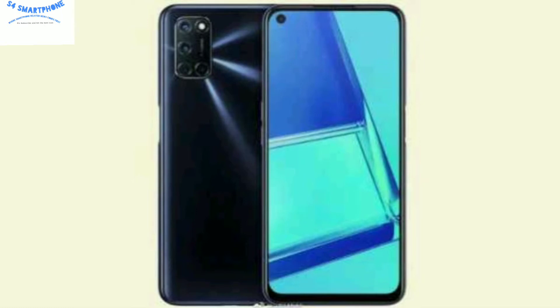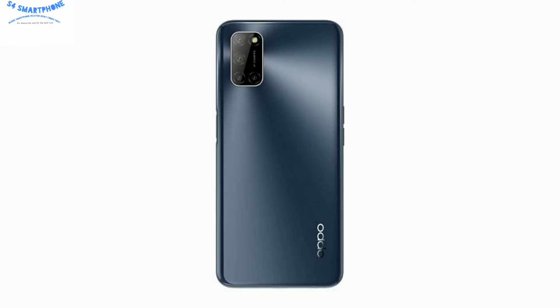The design language of this device is a punch hole camera design, and the punch hole camera is placed on the left upper side of the display. This device comes with a quad camera setup, and the layout of the quad camera setup is rectangular.